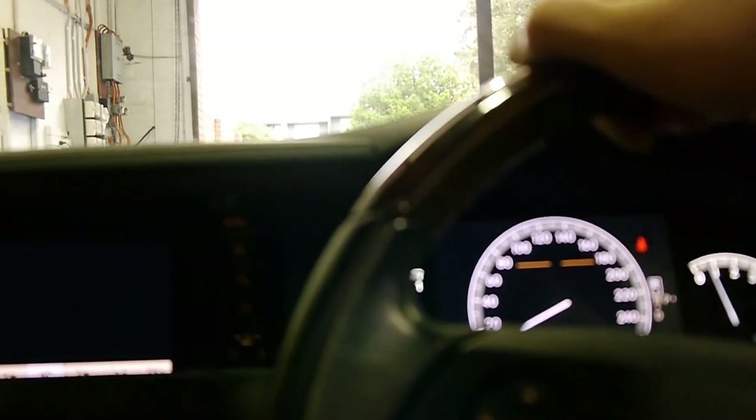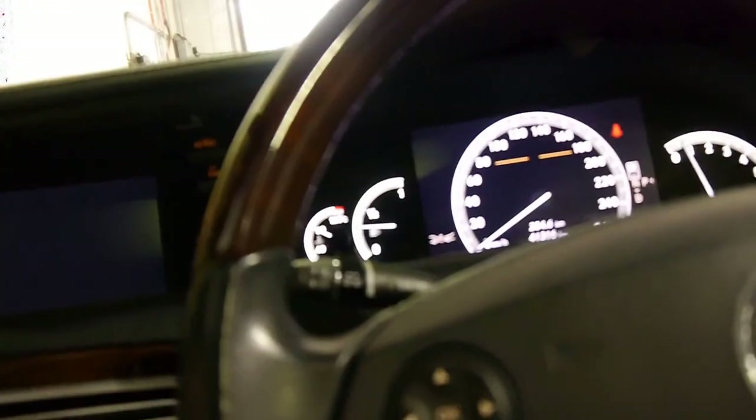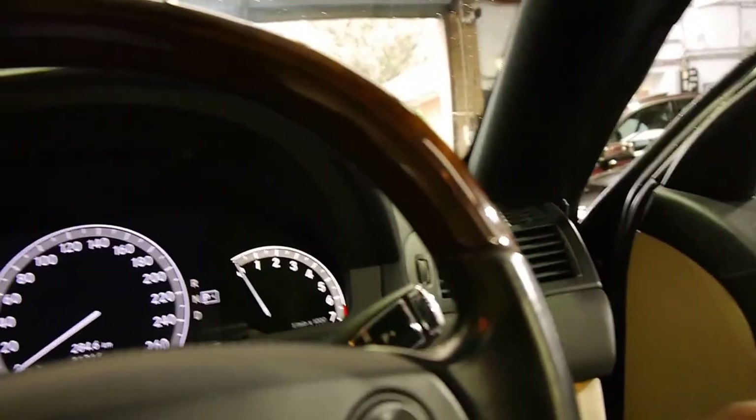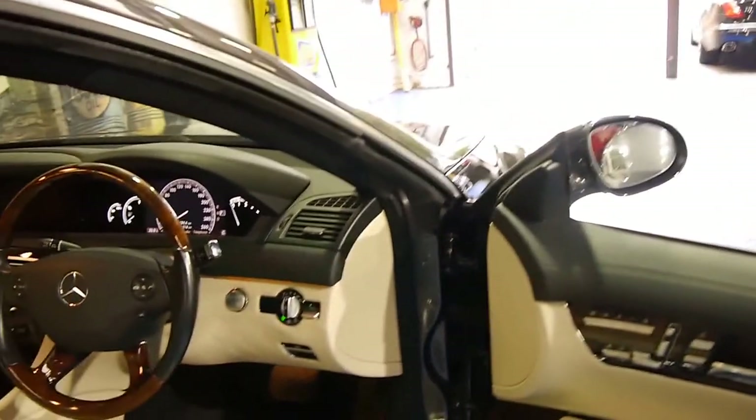We just sold the same car as this one with 120,000 kilometres, and that also drove absolutely beautifully. But we think something like this is much better value. These cars came with basically everything — there weren't many options.